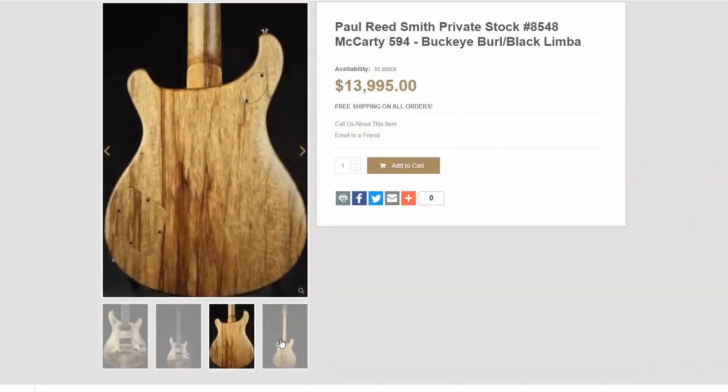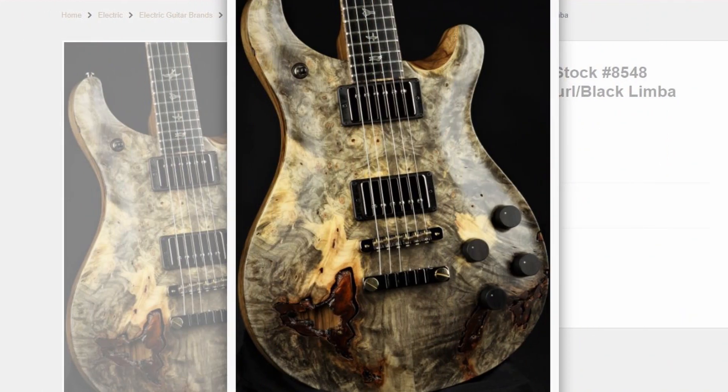I could see that being a cool gimmick on a less expensive guitar, but for a $14,000 guitar it just seems a little crazy. Who knows — somebody might love that. If I had the money to throw away, I might love that too. But that is definitely a unique instrument. So let me know what you think — if you won the lottery, is that the first guitar you're going to go out and buy, or would you pass?